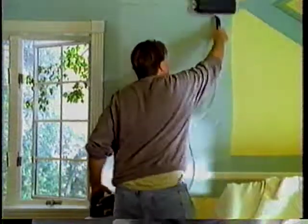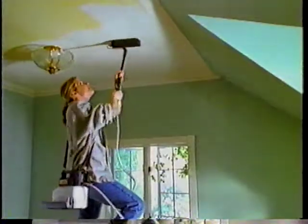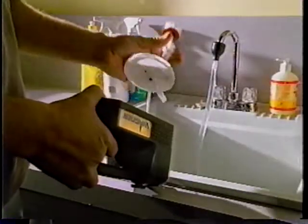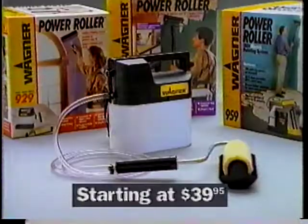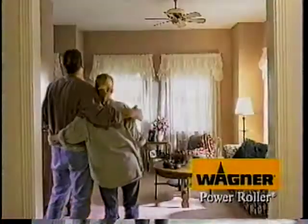In fact, with the Power Roller and its accessories, you'll get professional results nearly twice as fast. It even turns clean-up into an easy job. So get a cordless power roller from Wagner and transform every room in your house.